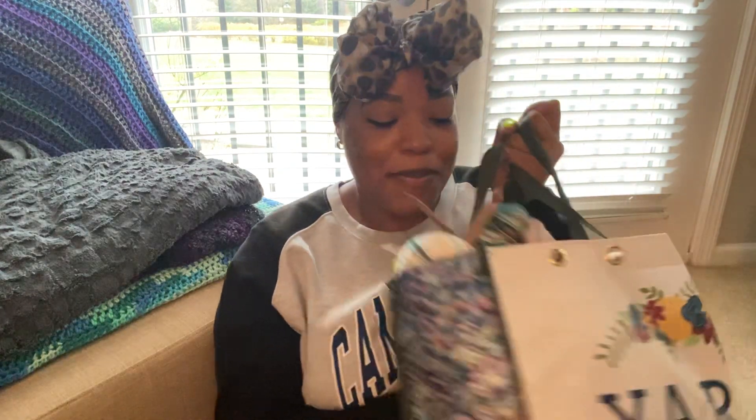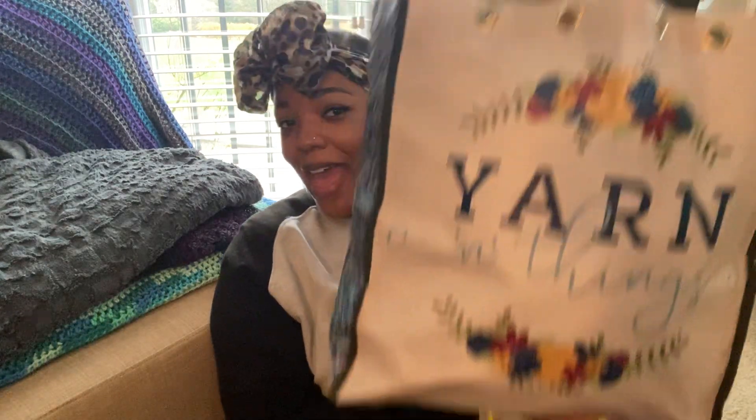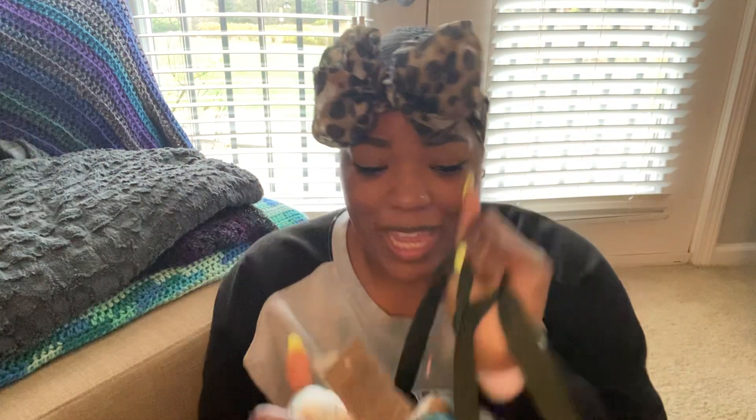Welcome back! It is Friday and I am here with my Hobby Lobby Yarn Clearance Haul. Long time coming. I'm going to get right into it — I don't like to beat around the bush. Here is my bag of goodies. Let's go ahead and get started.